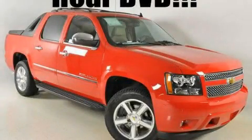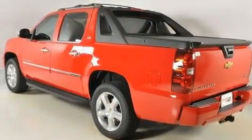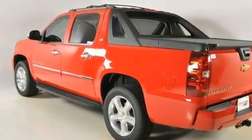This is a brand new 2011 Chevrolet Avalanche. Whether hauling, commuting, or towing, this truck is the right one for you.